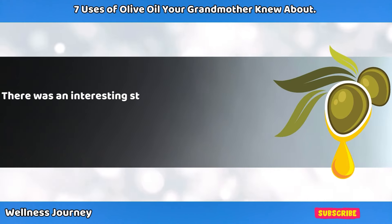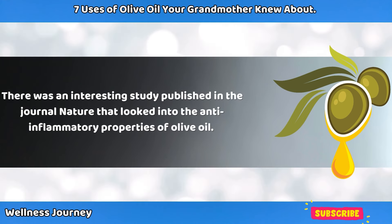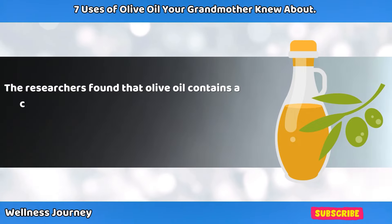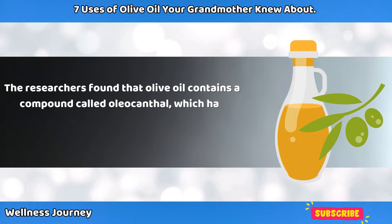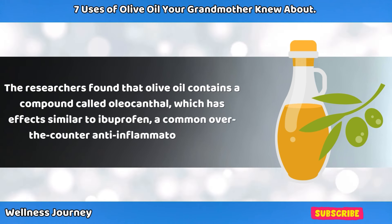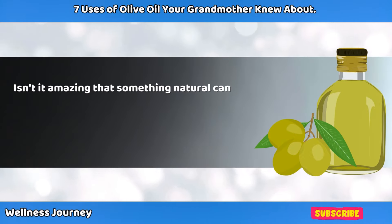A study published in the journal Nature looked into the anti-inflammatory properties of olive oil. The researchers found that olive oil contains a compound called oleocanthal, which has effects similar to ibuprofen, a common over-the-counter anti-inflammatory drug. Isn't it amazing that something natural can have such a powerful effect?